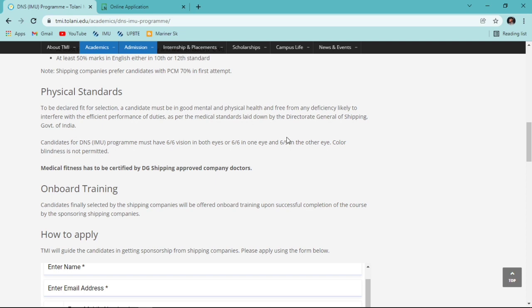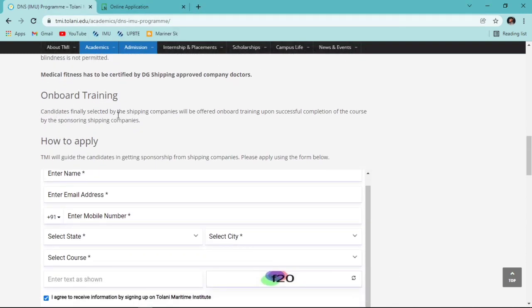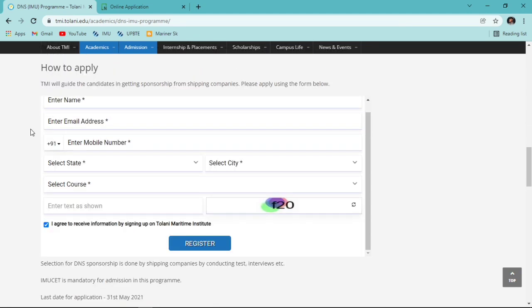Your physical standard and everything related to medical requirements is also listed on this page. I've shared my medical experience in a separate video - check the 'i' button or the description link. Regarding onboard training: after completing DNS, training is 18-24 months depending on the company. Tolani has no guarantee for onboard training; that is entirely the responsibility of your sponsoring company.